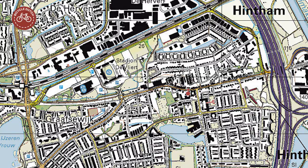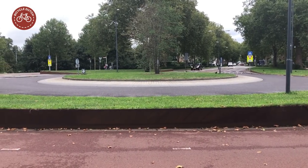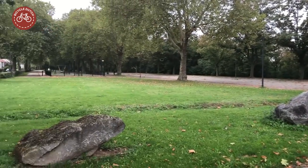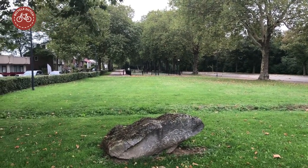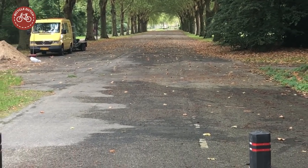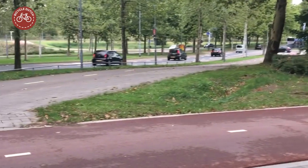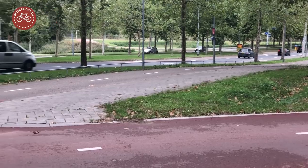To force motorists to use the new bypass, the old route was closed — at least part of it. Some of the asphalt was removed, but most of it is still there, blocked off by some bollards. Drivers have no choice but to take the turn to use the bypass.